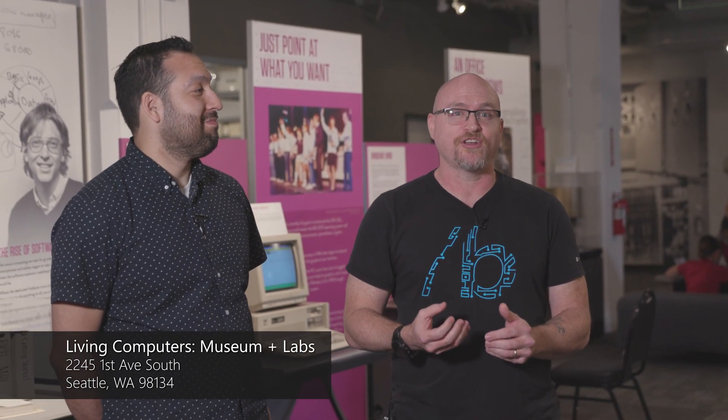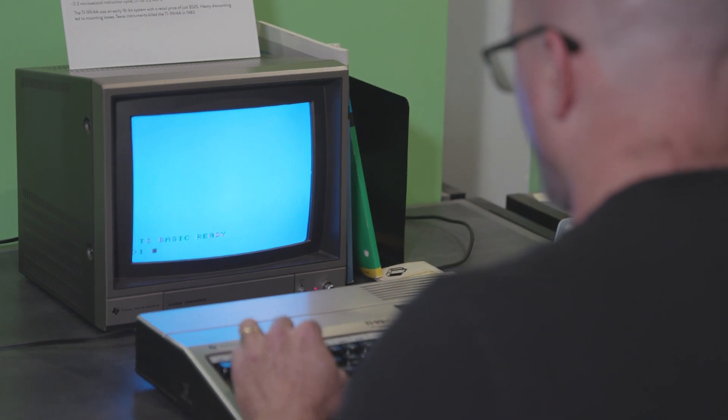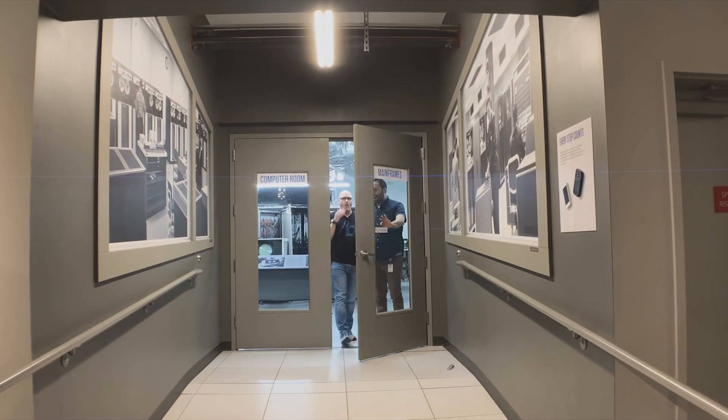We're here at the Living Computer Museum and Labs. This was founded in 2006 by Paul Allen. It's got the largest collection of vintage mini computers, mainframes, and microcomputers. I'm pretty excited to be here myself. What's cool about these is they're actually usable and hands-on.